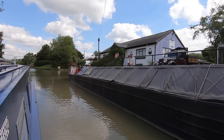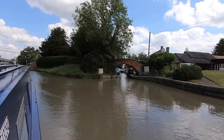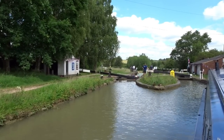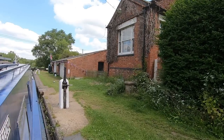There's a lovely Austin pickup truck on the right here, very nicely restored. And on the right is a short arm off the canal - I don't think that actually has a name though. There's only one ground paddle working on this particular lock.